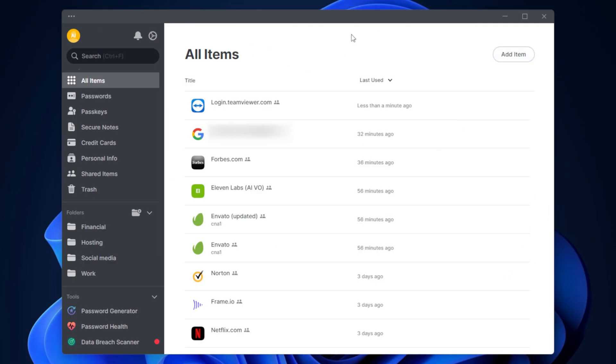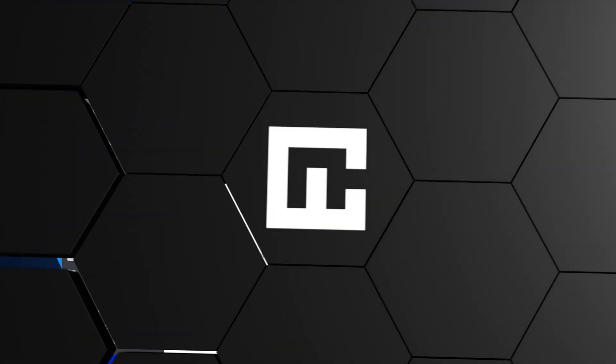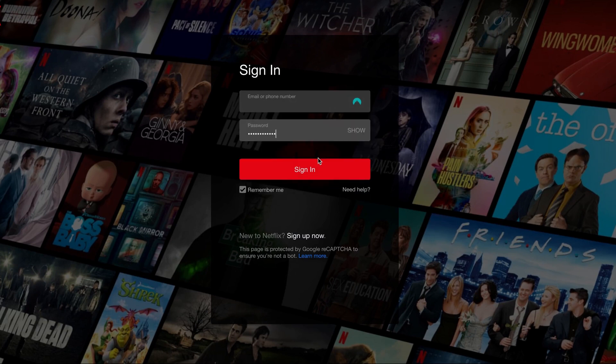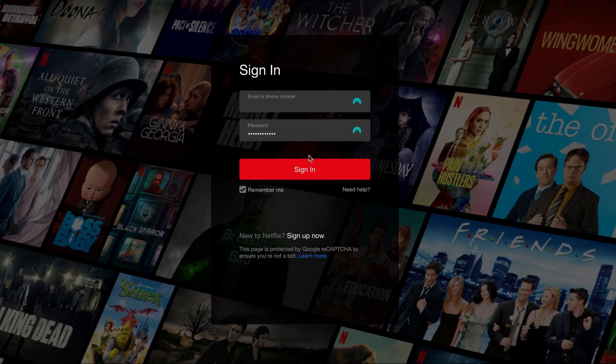For example, to save and generate credentials, all you need to do is click Passwords, fill in relevant information, and then click Generate Password — and that's it. To autofill saved passwords, click the NordPass bubble pop-up that appears on screen. It'll automatically fill in the website login details, making the experience much smoother.